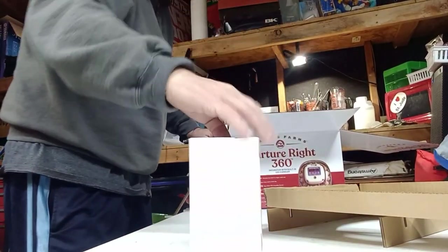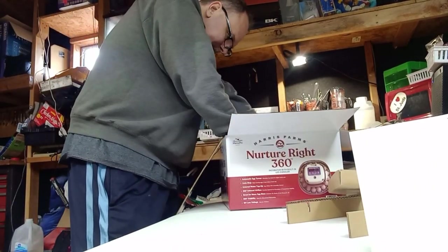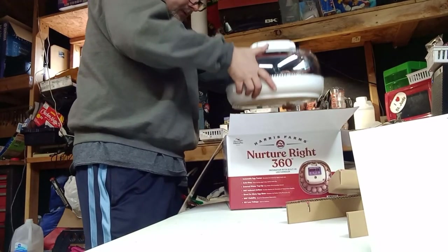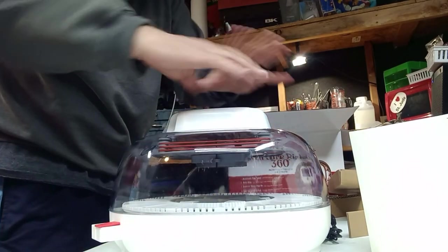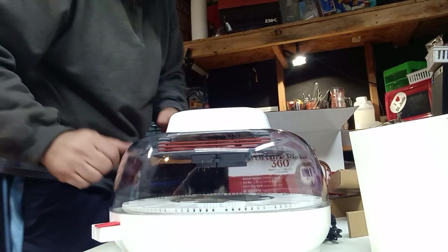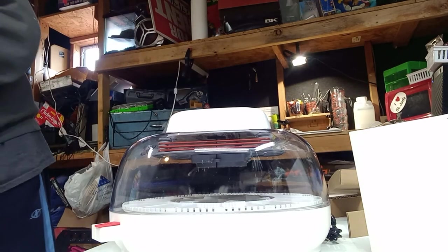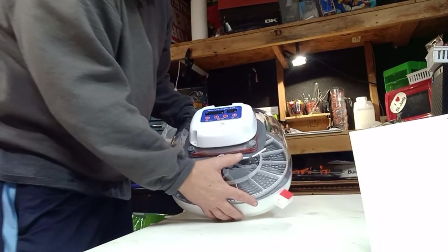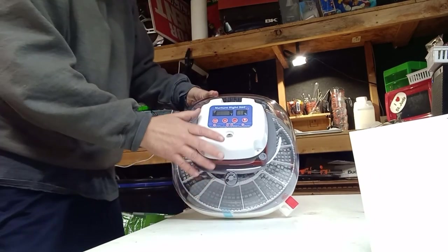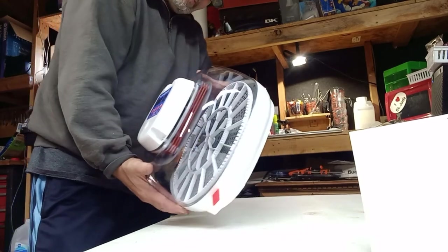There's some cords in there. This still looks factory-sealed. The unit was in a plastic bag. Let's discard the box and get rid of the cardboard. Here is the NurtureRight 360 — you can see 360 degrees around it.